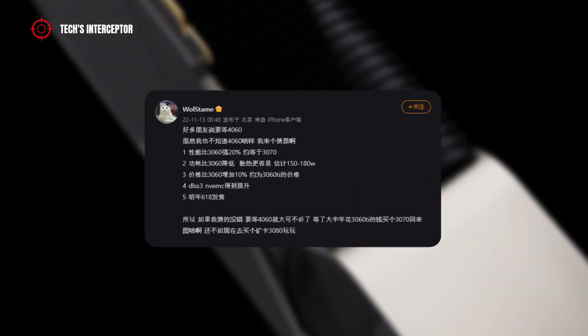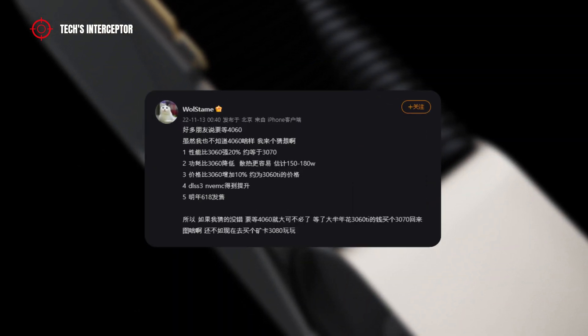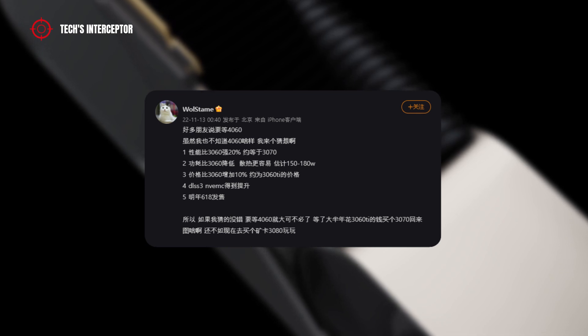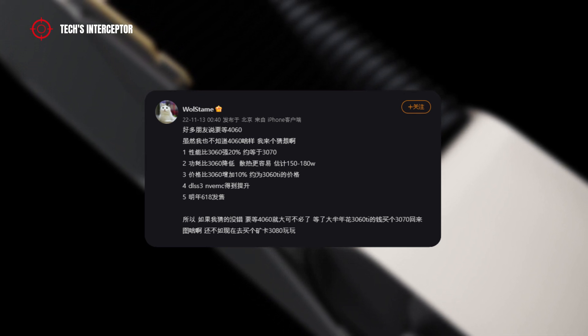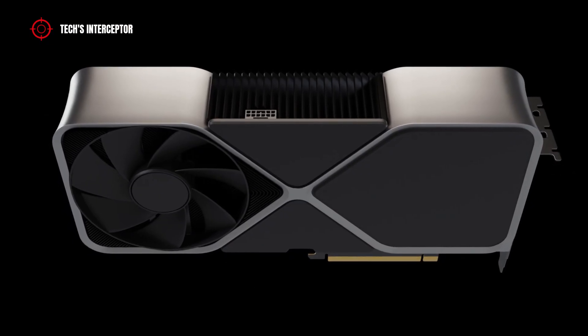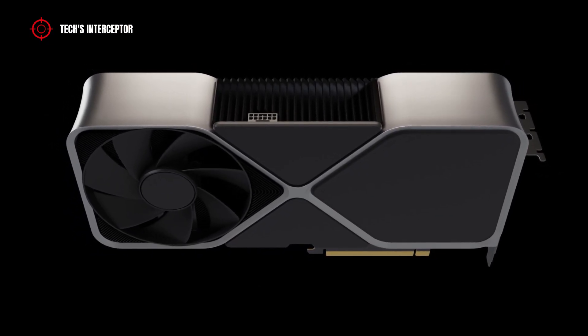The object of the leak is a lot of data, including the specifications, performance statistics, supported technologies, release date, and even the price. This new information helps to fill in the few details previously at our disposal.